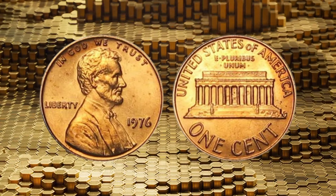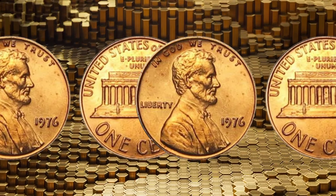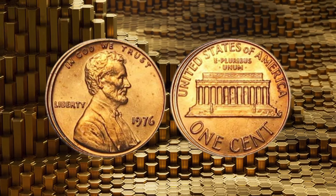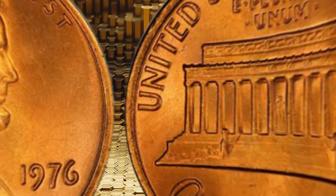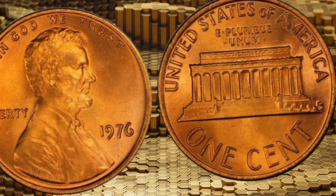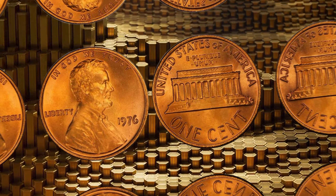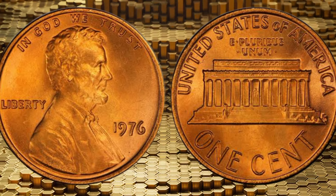But what truly sets them apart is their potential worth. These unassuming coins have been known to fetch substantial sums at auctions and private sales. Prepare to be amazed as we explore the factors that contribute to the high value of the 1976 Lincoln one-cent penny coins. From minting errors to uncirculated conditions, these pennies can command significant prices in the collector's market.